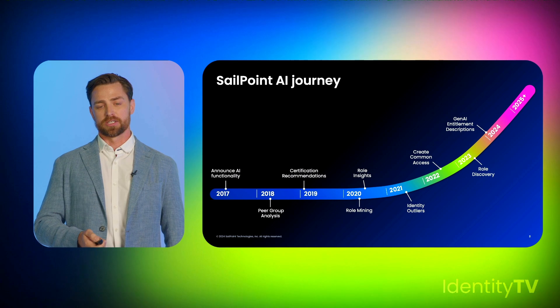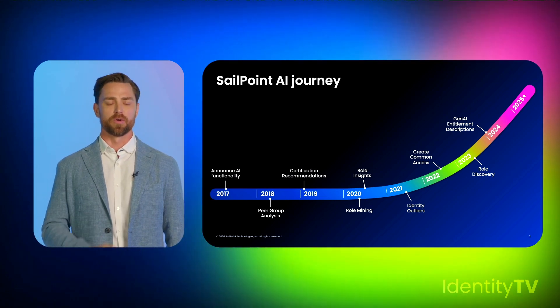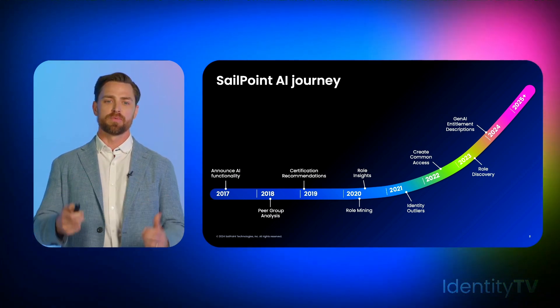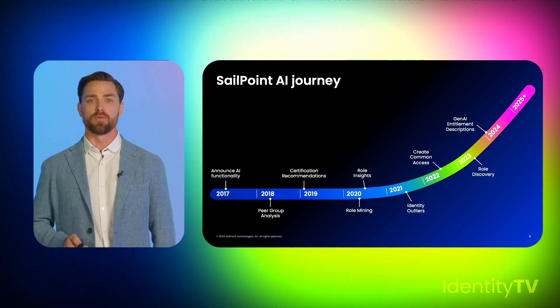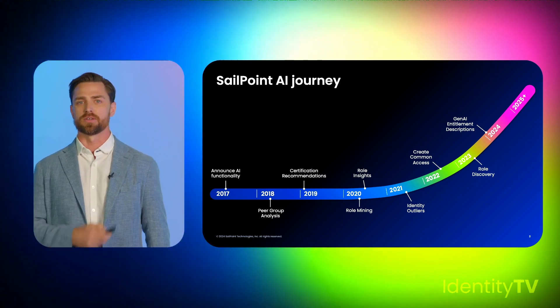We continued to evolve our infrastructure and gained access to AWS Bedrock as an early access customer. This allowed us to use Anthropic and Claude's foundation models, which provided our first generative AI feature — entitlement descriptions. This was an important evolution of the underlying infrastructure that helped evolve our product features on top.